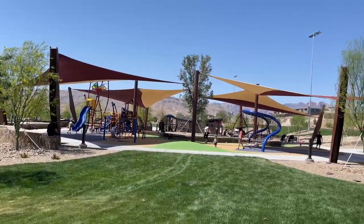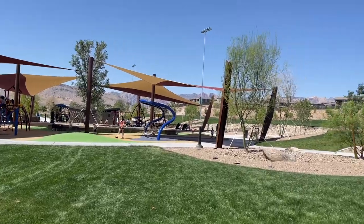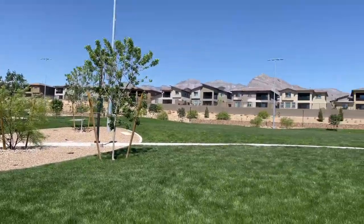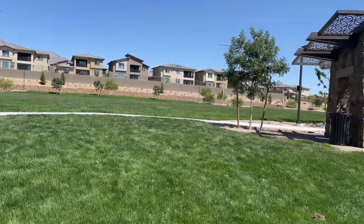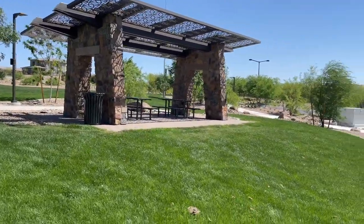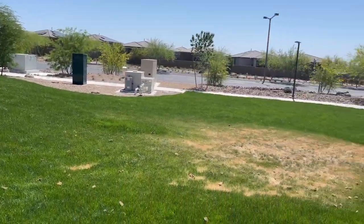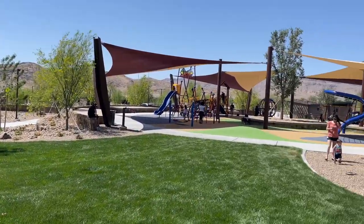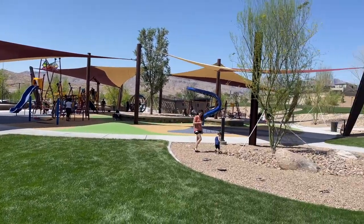It is pretty busy out today for a Monday. Everyone's enjoying themselves. It's going to be in the 80s today, not too hot. This wind helps maintain the coolness. It's on the west side, so it's a little windier over here on the west side than anywhere else in the valley. It's pretty nice.